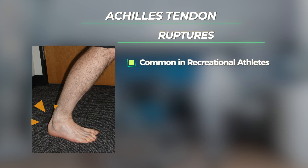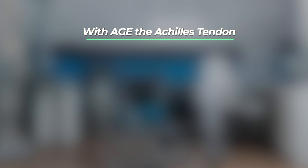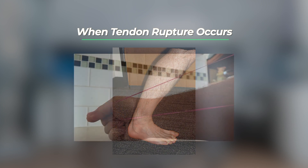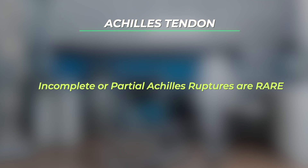Achilles tendon ruptures are more common in recreational athletes in their 30s and 40s, although the injury can occur in patients of any age. The reason for this is that as people age the Achilles tendon stiffens and weakens somewhat, making it more susceptible to a rupture. When the tendon does rupture it tends to tear completely in an explosive manner, similar to the way a rubber band under excessive force will rupture. Therefore, incomplete or partial Achilles tendon ruptures are very rare.